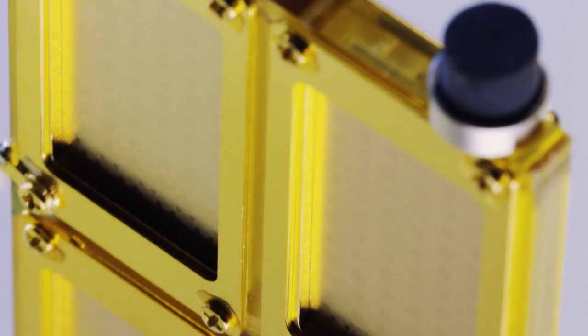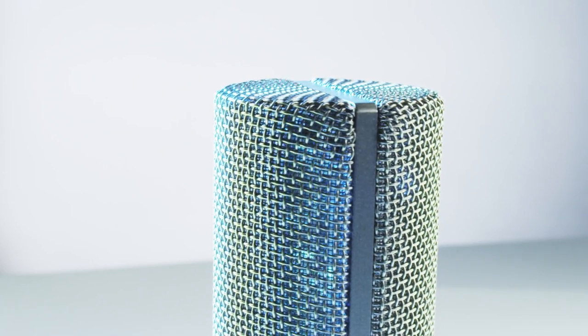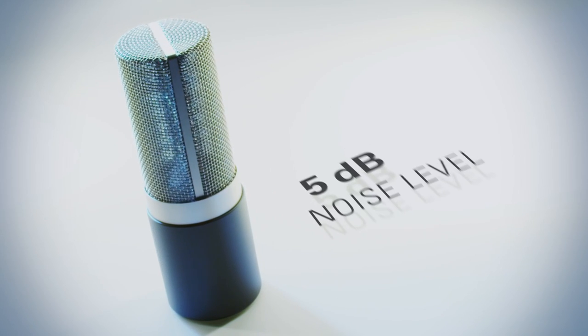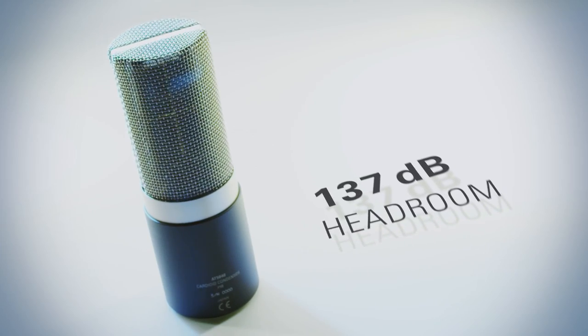This state-of-the-art design delivers the benefits of an exceptionally large diaphragm without the increased weight or decreased transient response that typically limit element size. Using a proprietary summing method, we quadrupled the AT5040's sensitivity while keeping the microphone's noise level very low and providing significant headroom.